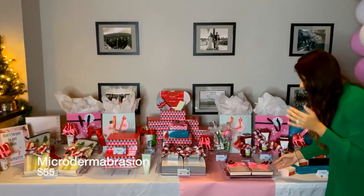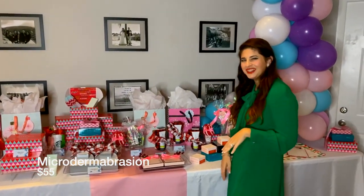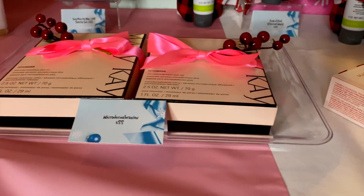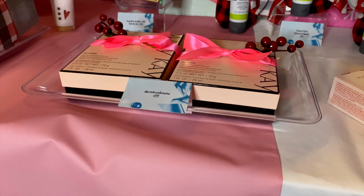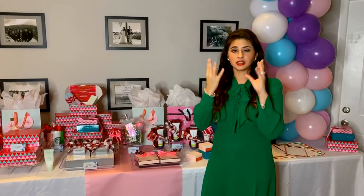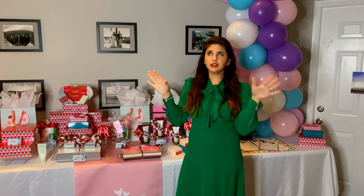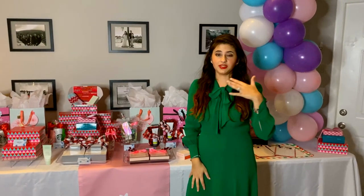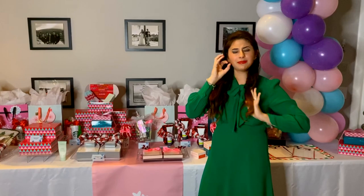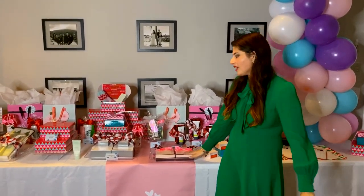Next we have our Microdermabrasion Plus set, and this one is $55. It's going to include classic Microderm, which has aluminum oxide crystals that clean out your pores, and then Step 2, which is a pore minimizer — it closes those pores back up and helps your face look nice and smooth like a baby's butt. It literally makes your whole face feel incredibly soft. It makes your face look shiny and reflective. It's incredible.